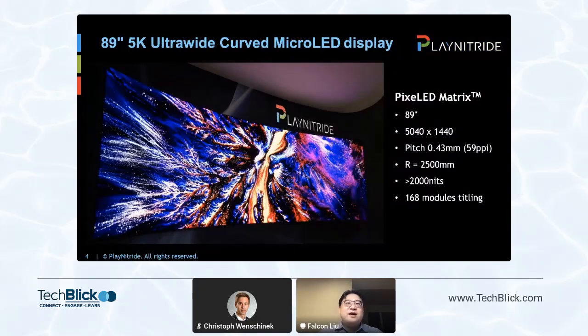Play Nitride has shown several samples for Micro-LED applications. The first scenario is this ultra-large size display. Here we can see an 89-inch, 5K, 32-by-9, 2500-millimeter radius curved Micro-LED display, and this is tiled by 168 modules.